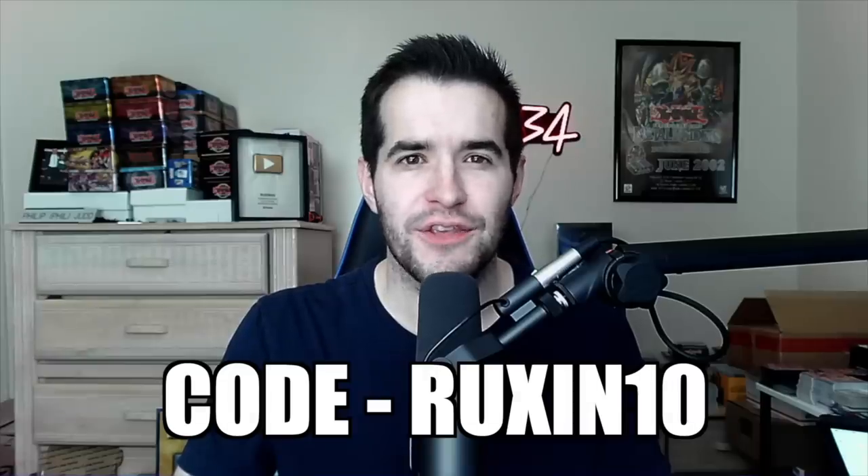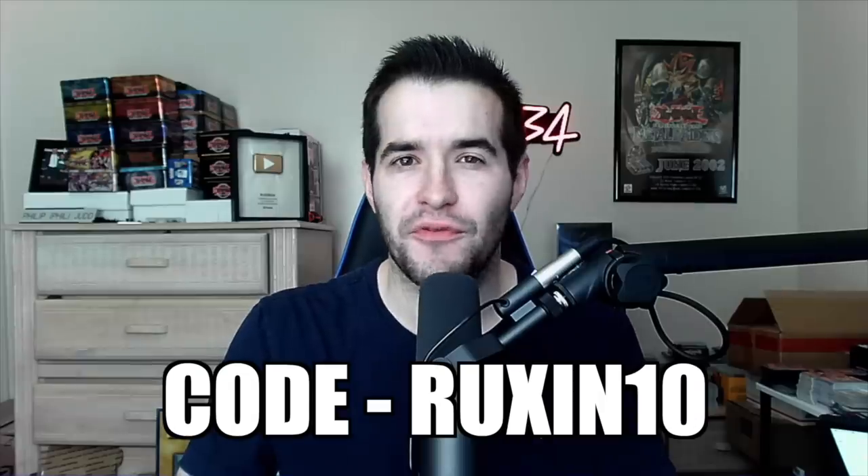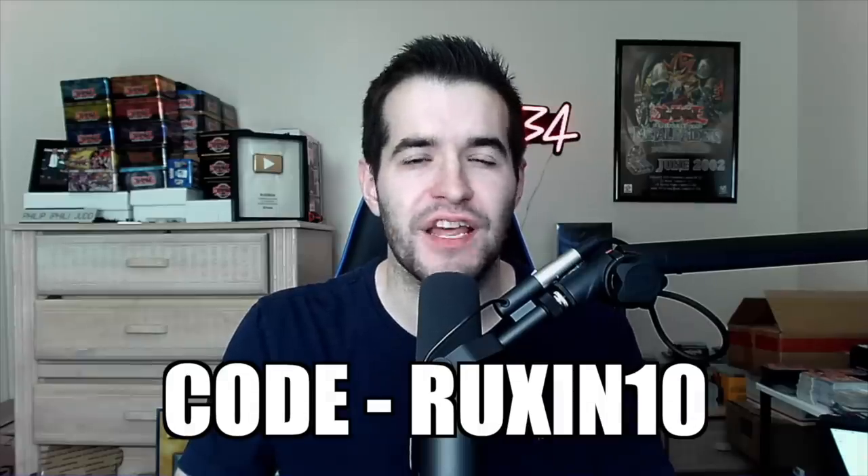Want free tickets to Japan? Use my code RUXEN10 to get 10% off your subscription and subscribe to Boksu to become eligible to win the giveaway. This opportunity is available for anyone who subscribes by December 31st, so don't miss out.